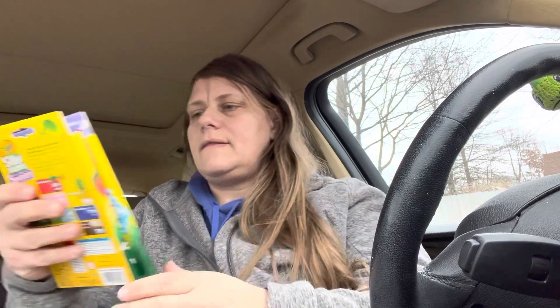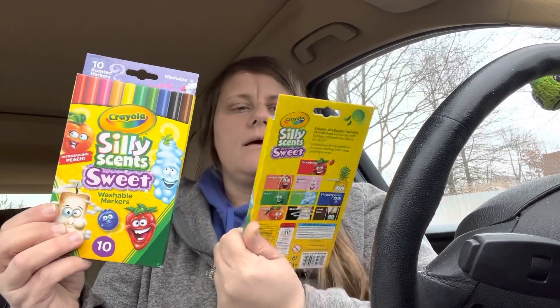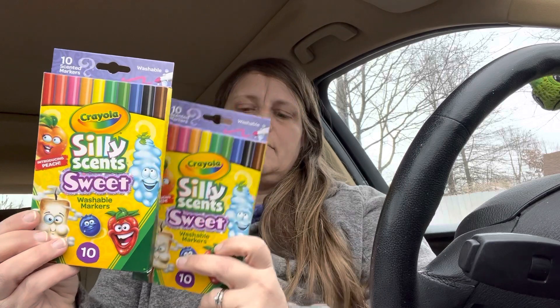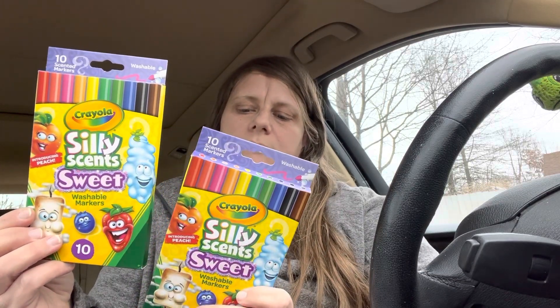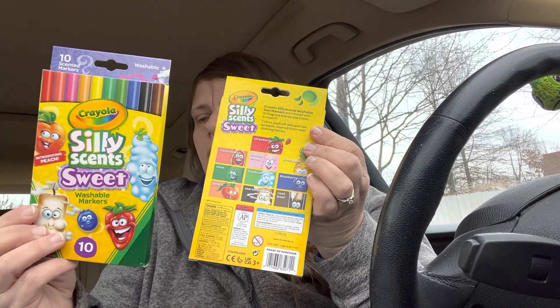The last item at this store are these Silly Scent sweet markers. You get 10 of them and they're washable and scented. The scents are: strawberry, watermelon, mint, peach, cotton candy, fresh air, marshmallow, root beer, blueberry, and pineapple. Really cool! That is everything I got at the first Dollar Tree. I was so excited to find the Ami products.